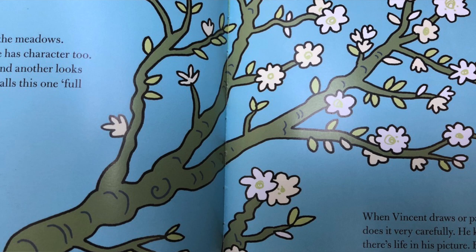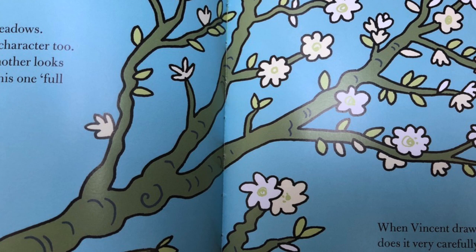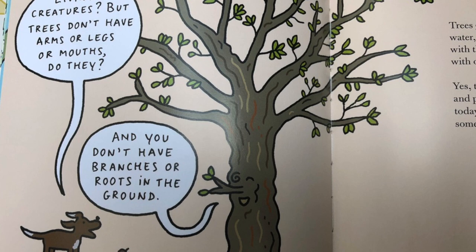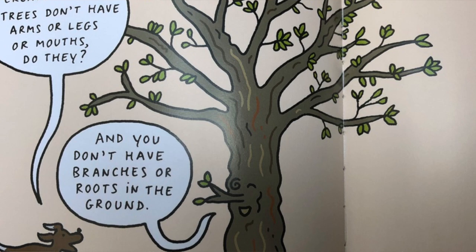Vincent walks through the meadows. He sees a big tree — the tree has character too. One tree seems proud and the other looks twisted and knotty. He calls this one full of majesty and serenity. When Vincent draws or paints a tree he does it very carefully, keeping going until there's life in his picture, because trees are living creatures just like humans. Trees grow just like us, drink water just like us, and can dance with their branches just like we can with our legs. Yes, trees are a good subject — but not today, because today he's looking for something else.